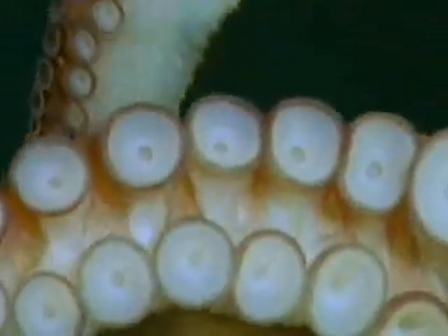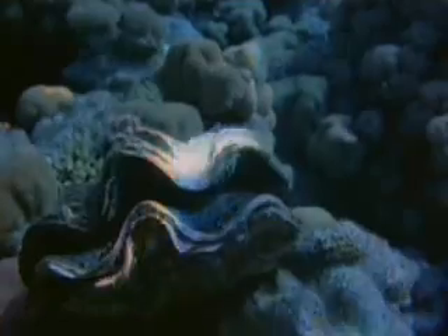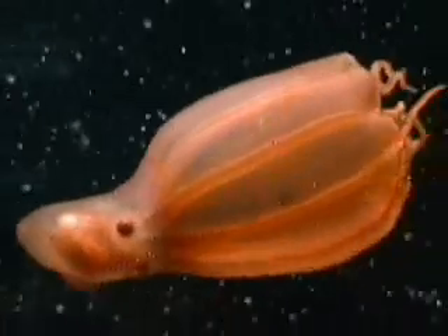Octopuses join squid, cuttlefish, and nautiluses in the class of invertebrates known as cephalopods. They are relatives of mollusks such as oysters and clams. But unlike these mollusks, octopuses don't have hard shells to protect them.